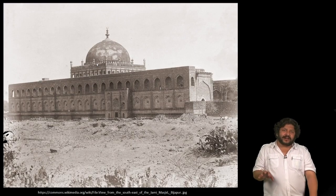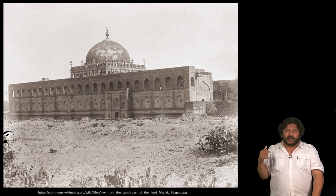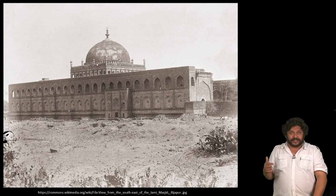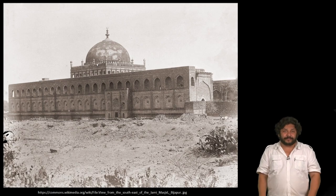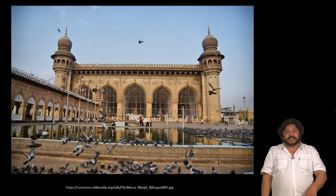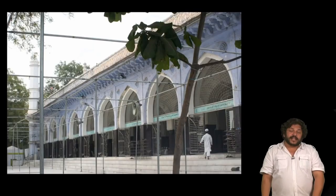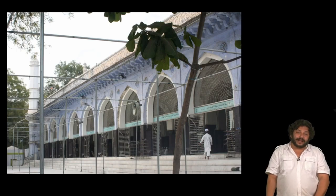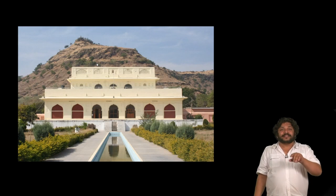Aurangzeb makes great strides in conquering kingdoms of the Deccan, such as Bijapur. In all these conquered places like Bijapur, where there is already an existing Jami Mosque, he expands it. He also expands a Kutub Shahi mosque called the Makkah Masjid in Hyderabad or Golconda, and the Jami Masjid in Aurangabad. While Aurangzeb himself builds particularly in Aurangabad, even when he does not, his nobles do.